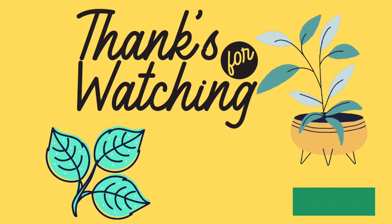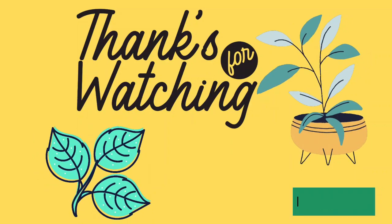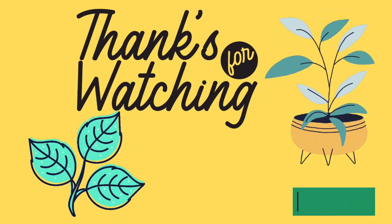That's all for now. Subscribe for more fun videos. It's bye for now and see you next time.